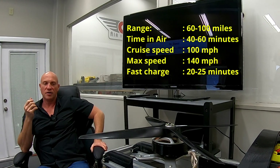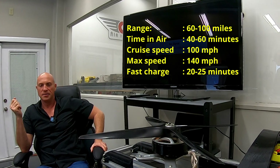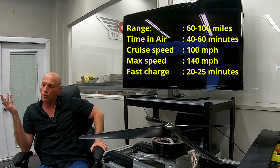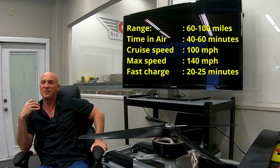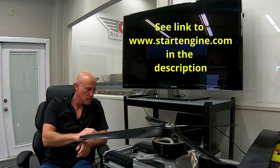How fast does it go? Cruise flight is 100 miles per hour, maximum is 140. You don't need to fly very fast in order to get to your destination faster, because you won't be stopped on the way — no fueling, no traffic, no kids running on streets. You fly straight.